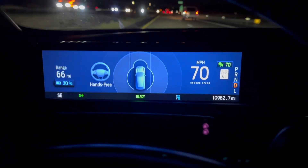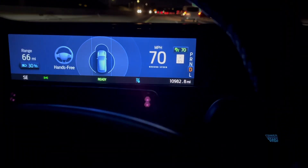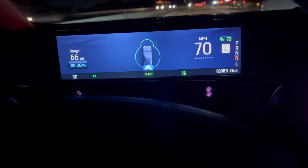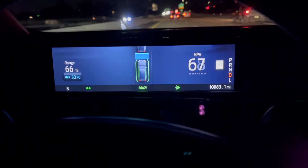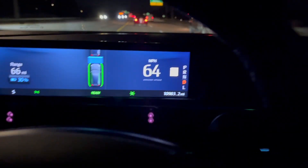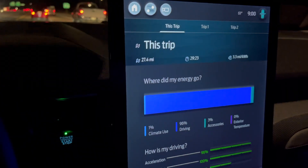We just hit 30% and I just turned around, so we're heading back towards the charger. We've gone just about 27 miles here. There's been a little more traffic than I was hoping for, but we've mostly maintained 70 for most of the drive. It's cooled down to about 61 degrees.